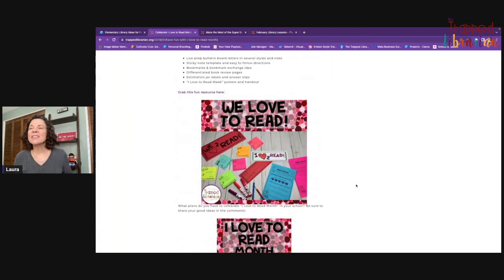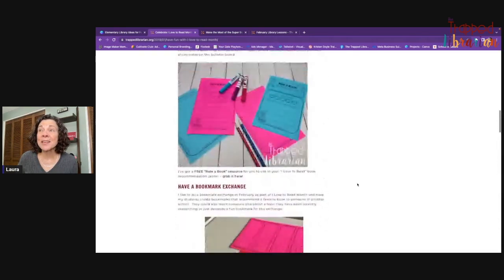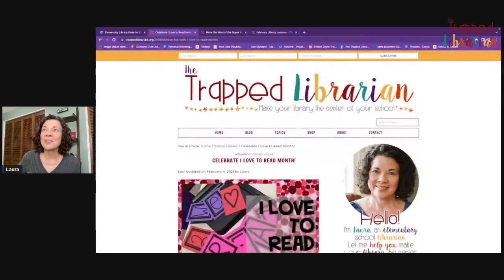If you like these ideas, I do have a resource that has all of those things bundled together — the bulletin board, the book reviews, the I Love to Read Week, the book display signs, and that kind of thing. I'll link to this blog post so you can check it out yourself.